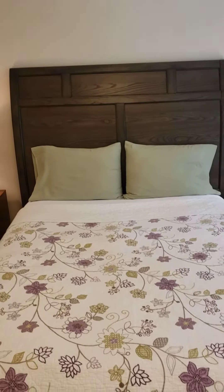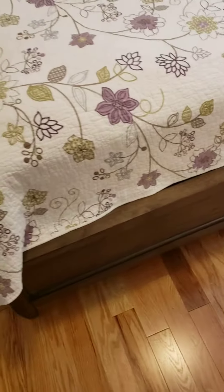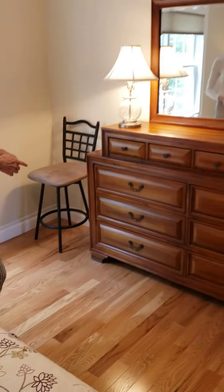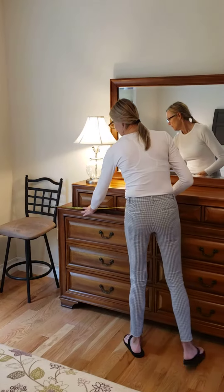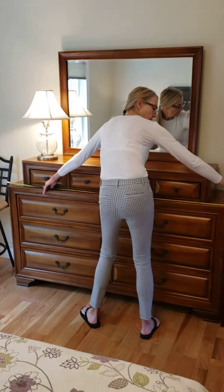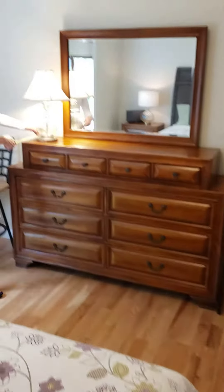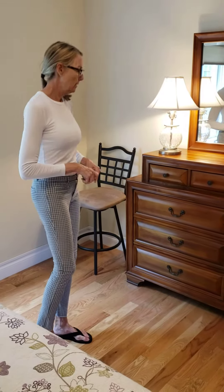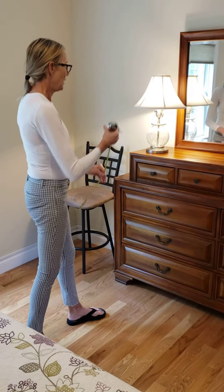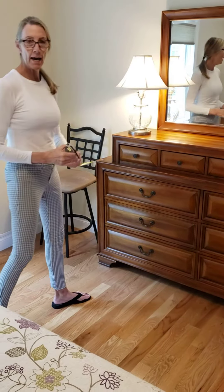This headboard is about 67 inches high, queen-size bed, and then a dresser with a mirror and a lamp. The dresser is 68 inches long, 19 inches deep with a mirror, and the height is 42 inches high.